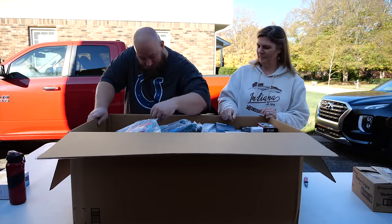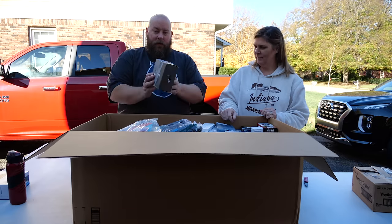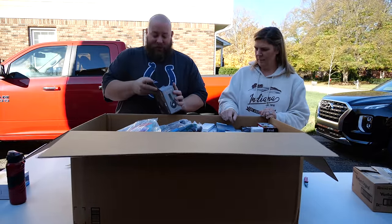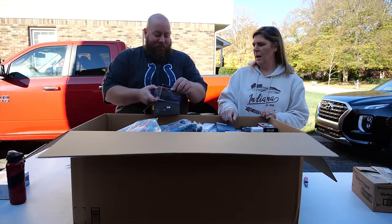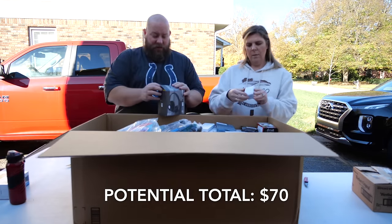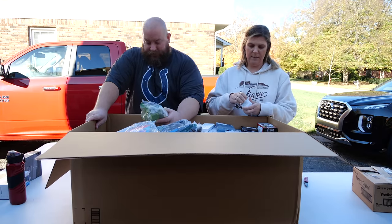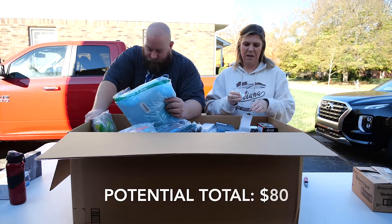Next we have iJoy Bluetooth headphones — those look decent, maybe $15 to $20. Then we have one Living Earth eye rescue cream, which I've never heard of. Eye creams can sometimes be expensive, so we'll guess around $10. It's still sealed — brand new.